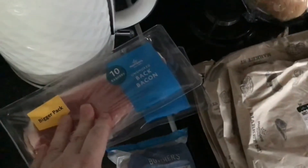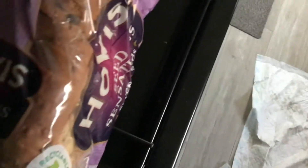Meat-wise, we've got two packs of smoked back bacon, and some pork sausages. Some oven-cooked ham — this is from the deli counter. A couple of gammon and ham and some turkey on the bone.